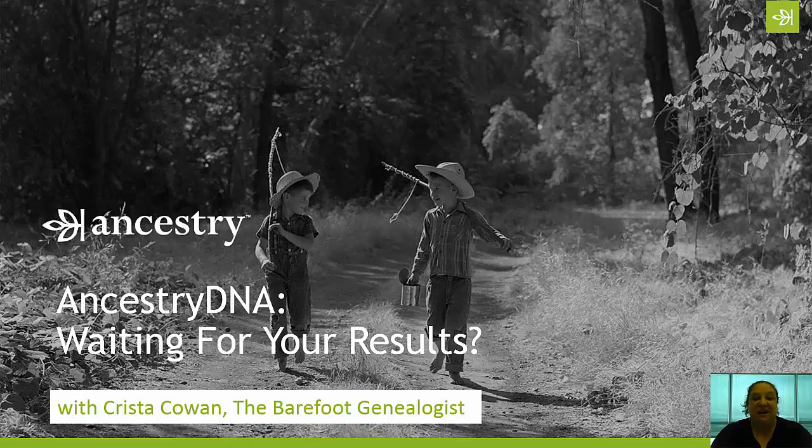Hi everyone, Krista Cowan here with another episode of the Barefoot Genealogist. Today we are talking about Ancestry DNA. Specifically, this video is for those of you who have taken an Ancestry DNA test or have one in your hot little hands and are anxiously awaiting your results. For those who have already taken a test, this might be a great thing to share with family members and friends waiting for their results. We'll cover things you can do while waiting, some advanced tips, and resources to learn more.